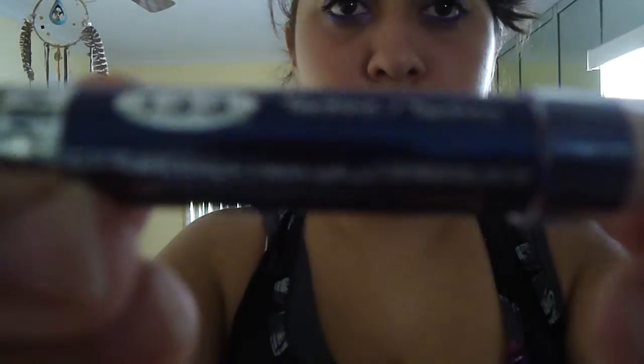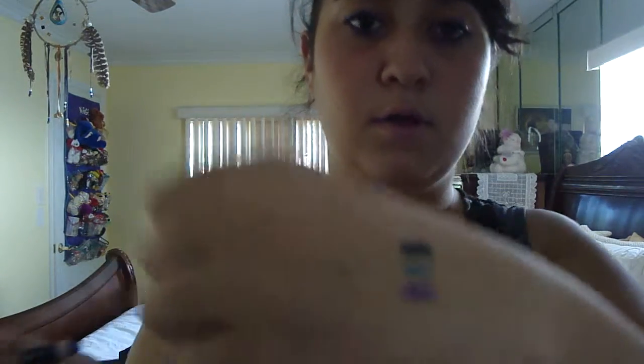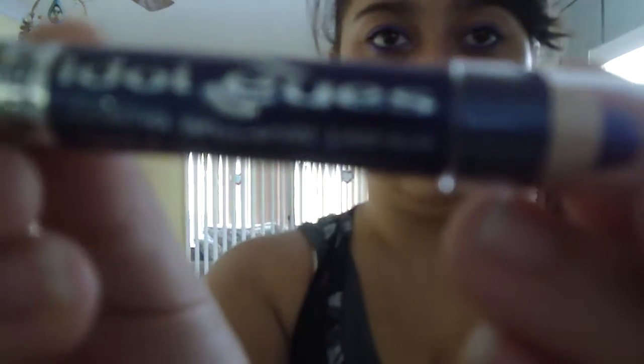And then last but not least, I got it in the shade Techno — it's a really pretty purpley color. And those are the Wet n' Wild Idolize Cream Shadow Pencils. They're really pretty. That was it for eye stuff.